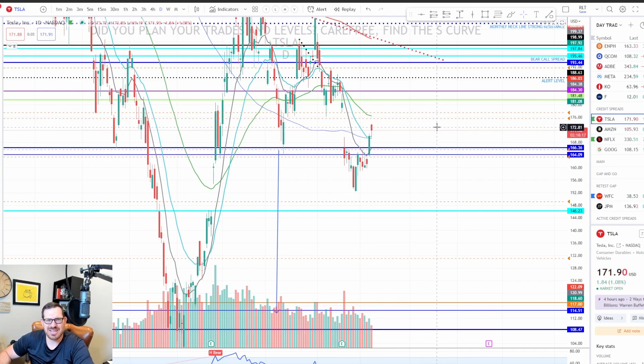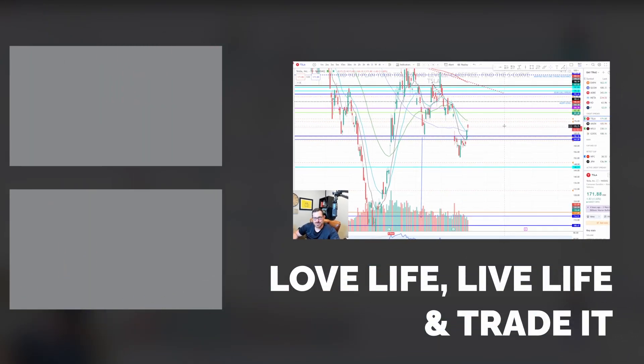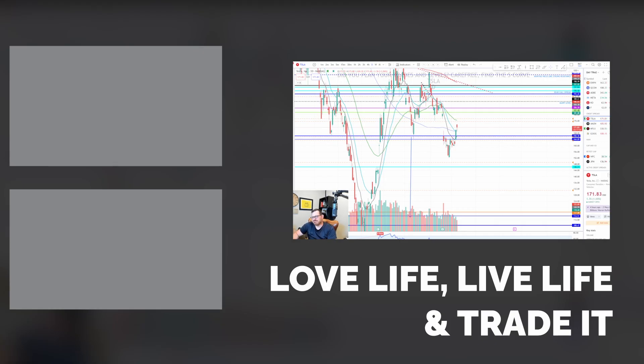There is a lot of money to be made just in these levels that I showed you today. Be patient, sit back, find your levels, and you will be successful — just lose small, win big. Give me a like if you found this video somewhat beneficial. Mark out your key levels — that's how you're going to make your money. Sit and watch reactions and then jump on it. Let me know how I can help you in your trading, and if there are certain tickers you want me to look at, throw them in the comments. See you guys, have a great week!